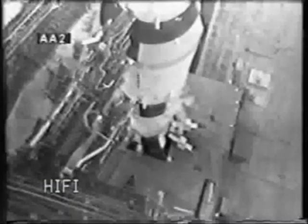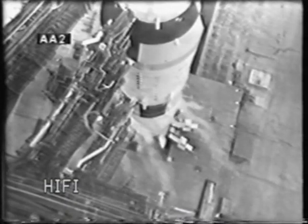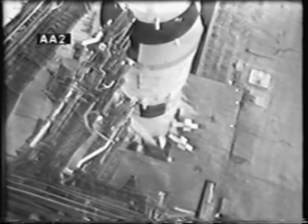Vice President Agnew has now come up to the window here in the launch control center, along with members of the party, to view the launch. One minute 20 seconds and counting — all indications are we still go at this time. Third stage propellant tanks have been pressurized. Final check of several panels by lunar module pilot Rusty Schweickart confirms that he has the proper readings. One minute and counting — T-minus 55 seconds and counting, all still going well. We're coming up on the power transfer.